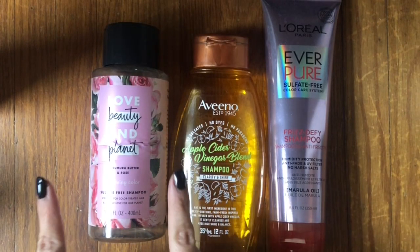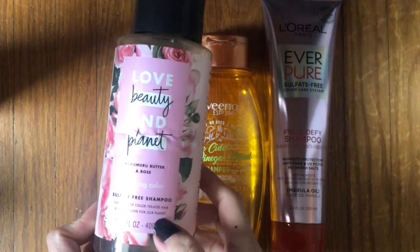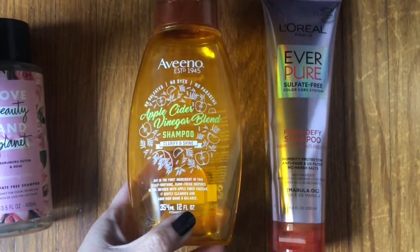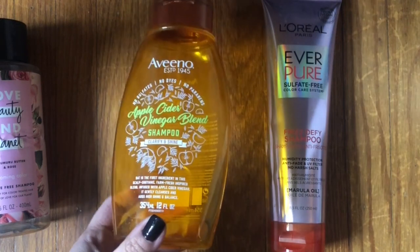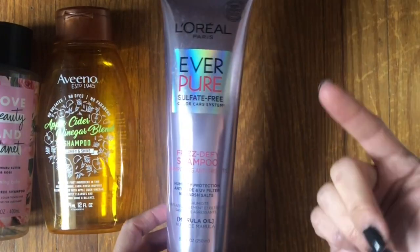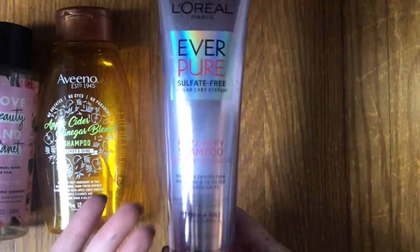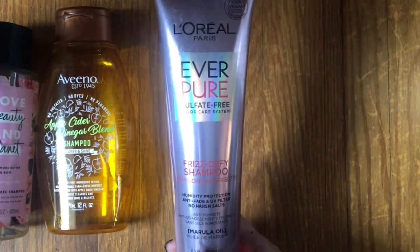I used up three shampoos last year. The Love Beauty and Planet Murumuru Butter and Rose Blooming Color Shampoo — just okay for a drugstore sulfate-free shampoo. Fine for the price, but had that toy-perfumed kind of smell. The Aveeno Apple Cider Vinegar Blend Shampoo — also sulfate-free, but I wouldn't get it again. I just don't care for the smell of apple cider vinegar. The L'Oreal EverPure Sulfate Free Frizz to Fly Shampoo — I've gotten this a bunch of times in the past and I really like it. My hair just seems to like it. A little pricier but I recommend it more for drugstore.